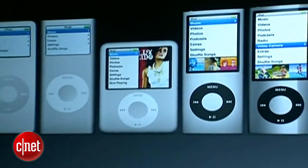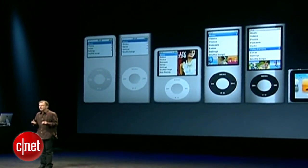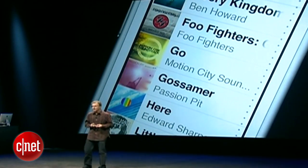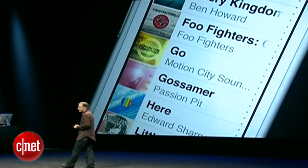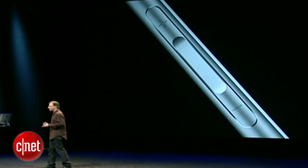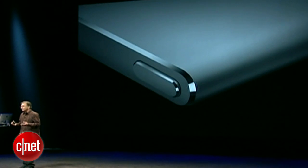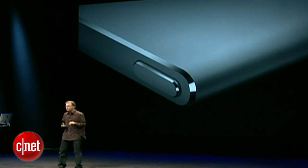If we were going to reinvent it and make it an even better music player, what elements would we want to give the Nano to do just that? We'd want to give it a really large display to make it easy to navigate and experience your music. We'd want really easy-to-use controls. We'd want to make it thin and light, made out of the highest quality, lightest weight materials with precision engineering.